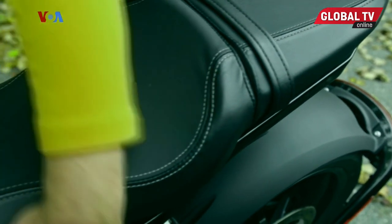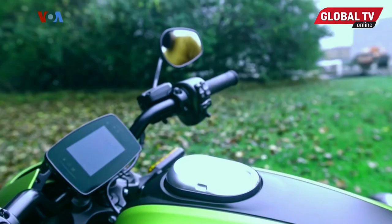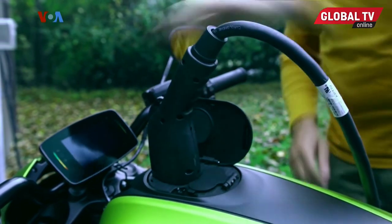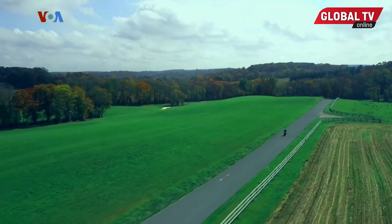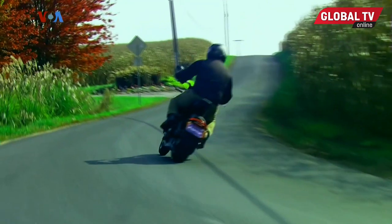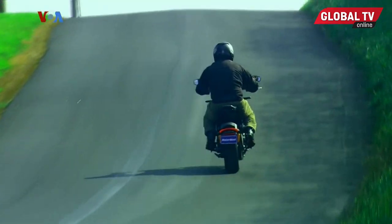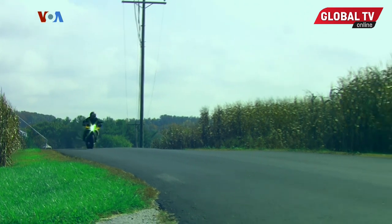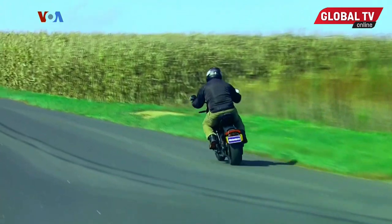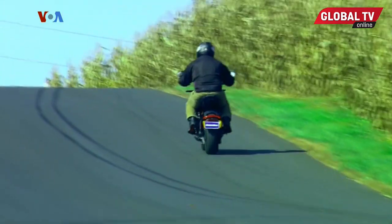Charging at home can be done overnight on a typical household Level 1, 120-volt outlet, but it also accepts DC fast charging for a full charge in about an hour. And everyone's second question after 'that's a Harley-Davidson?' is how much range? Range ranges from 95 miles on the highway to as much as 146 miles in low-speed city traffic, all highly dependent on your riding style.